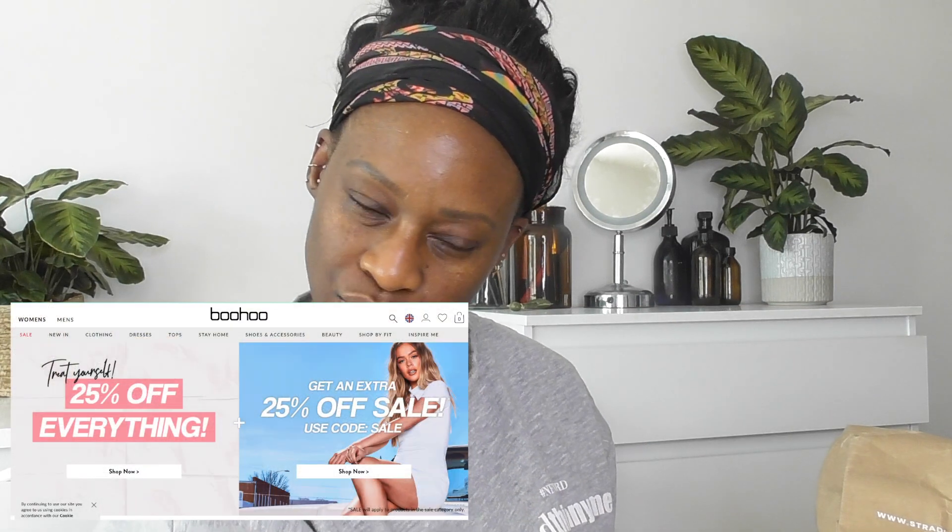I'll just show you my little parcel. Currently Ego and Boohoo are doing a bit of a discount on their website. However Stradivarius are not doing any kind of discounts, but I just loved some options and I wanted to get some. Let me get straight into it because I'm sure you guys just want to see all the goodies I've bought.